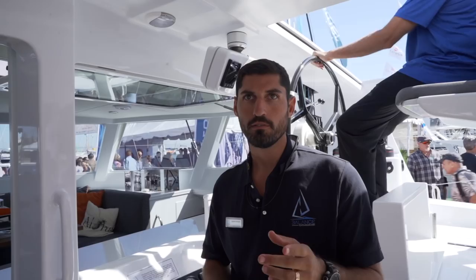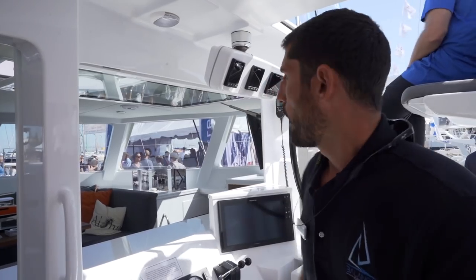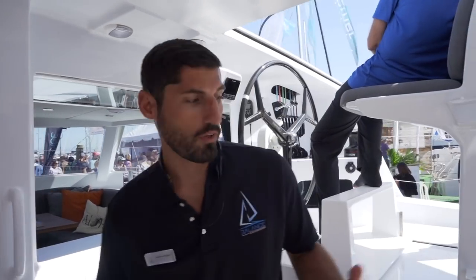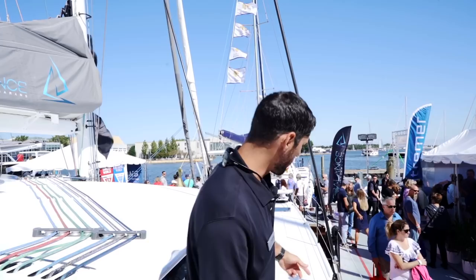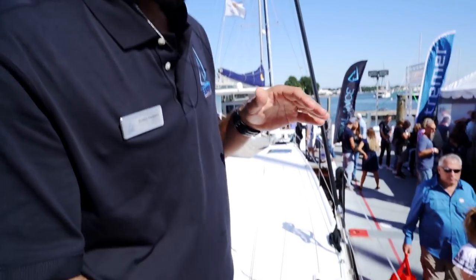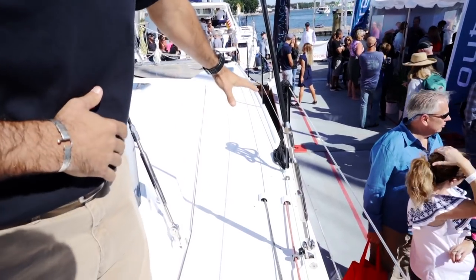They offer both keel and dagger board versions. This boat is a dagger board, and as you can see there's not a lot of difference in appearance because they're flush deck dagger boards — they're captive. They live inside the trunk. The fact that they don't stick out above deck actually means they have to be much stronger than a dagger board that does protrude above deck, because you only have so much living in that trunk when it's all the way down.